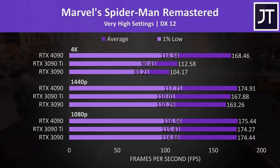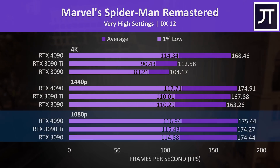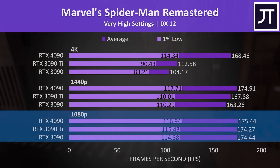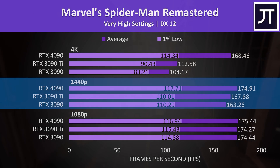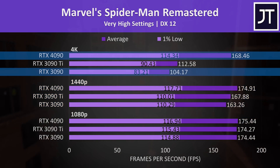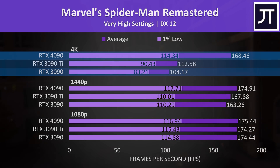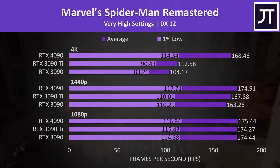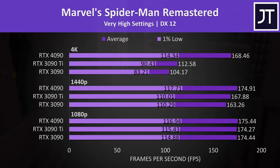Marvel's Spider-Man Remastered is more of a CPU-heavy game, so all three GPUs were performing about the same at the lower 1080p resolution. The gaps at 1440p were only minor, and then at 4K the 4090 was 62% faster compared to the 3090 and 50% faster compared to the 3090 Ti — both slightly below the 25-game average.